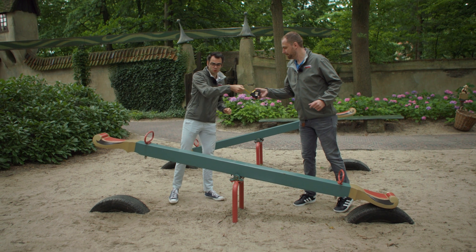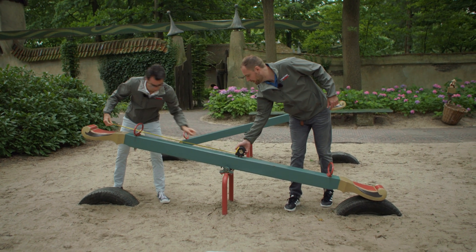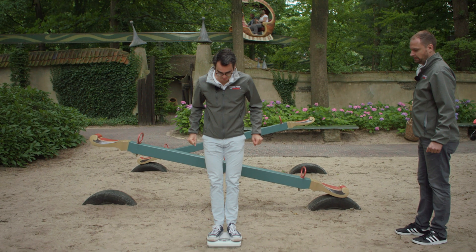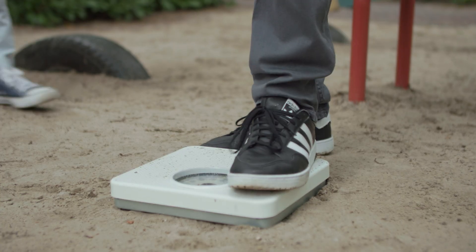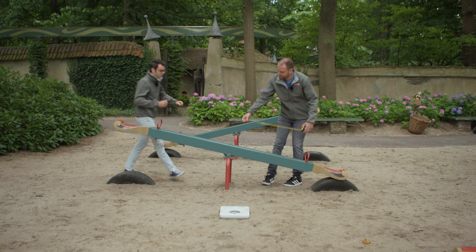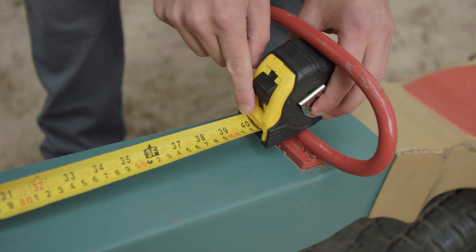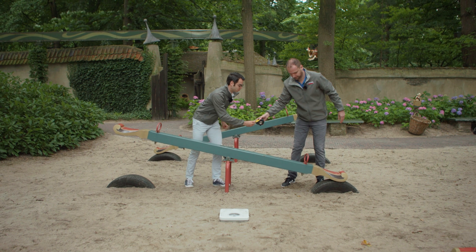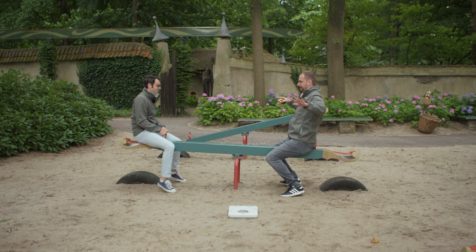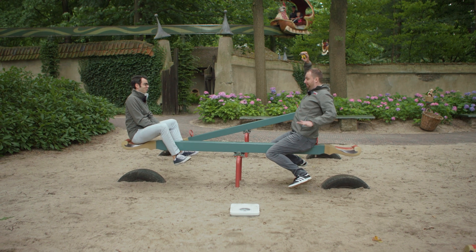Let's measure the distance from where I will be seated to the center of the hinge — that's 130 centimeters exactly. Now I will weigh myself: I am 74 kilograms. Danny is 96 kilograms. So I calculate: 74 times 130 divided by 96 equals approximately one meter. So Danny needs to be seated one meter from the center — that's just in front of the grab bar. If all is well, we are very close to perfect equilibrium.